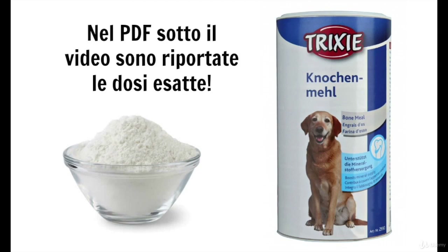My recommendation: if you have a smaller dog like mine, Ellie, which weighs 2 kilos, you should use the minimum dose, which is 5 grams, and give 2.5 grams.